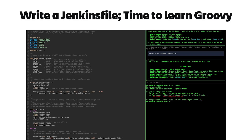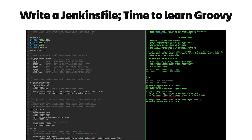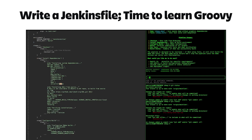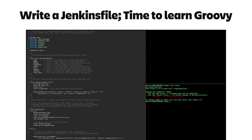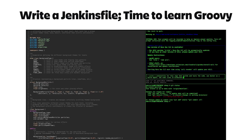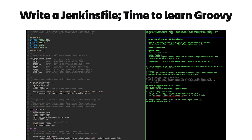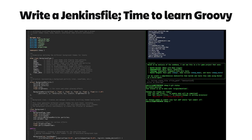Luckily, I had Rovo Dev CLI to help me write the Jenkinsfile. Rovo is Atlassian's platform-wide AI solution. Rovo Dev CLI is a terminal-based way of interacting with the Atlassian platform — it provides coding support and lets me interact with my Atlassian products. After I got it to build my Jenkinsfile for me, I told it to update the Jira issue I was using to track my work. This is pretty handy, as it saves me from jumping into Jira, searching for the issue, and manually typing updates — improving my DevEx by keeping me in my dev tools.